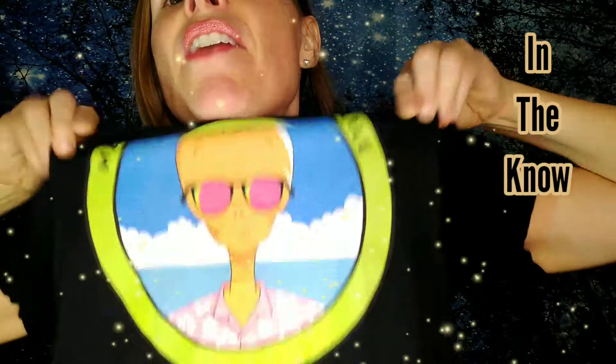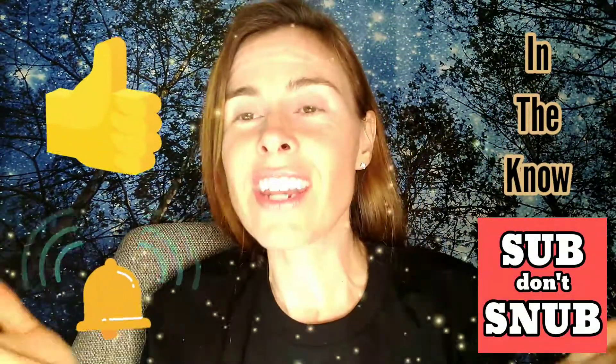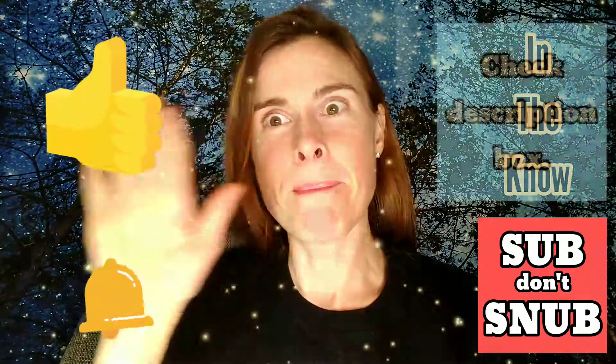Shameless plug — get one of these t-shirts if you want. And if you resonate with me and my channel, consider subscribing, and please like this video if it was entertaining or educational. Bye bye.